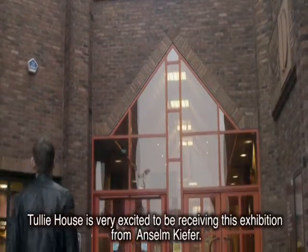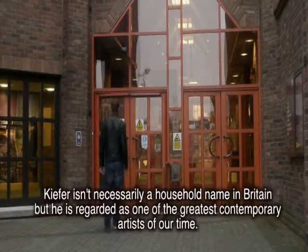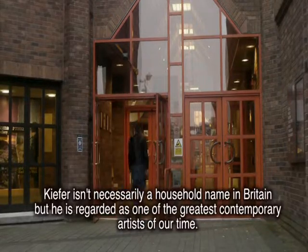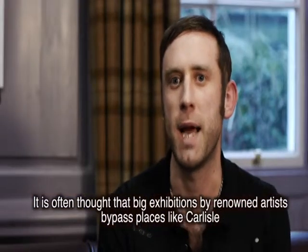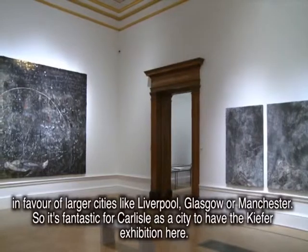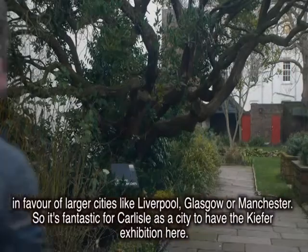Tully House are very excited to be receiving this exhibition from Anselm Kiefer. Kiefer isn't necessarily a household name in Britain, but he is regarded as one of the greatest contemporary artists of our time. It is often thought that big exhibitions by renowned artists bypass places like Carlisle in favour of larger cities like Liverpool, Glasgow or Manchester. So it's fantastic for Carlisle as a city to have the Kiefer exhibition here.